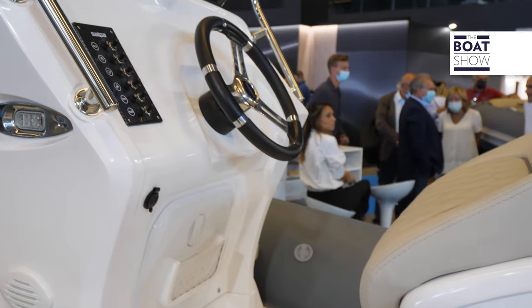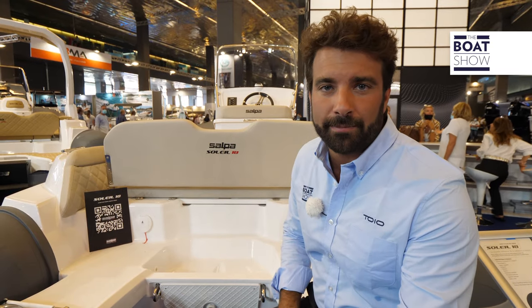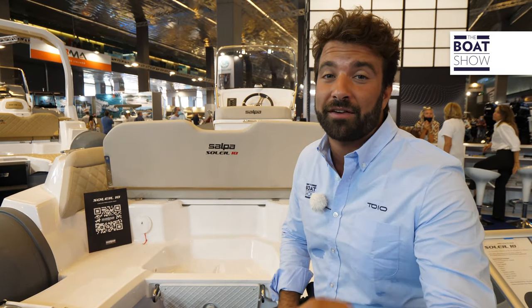If motorized with a 40 or 70 horsepower engine, it is a perfect solution even for those who don't have a license, although the maximum power available is 115 horsepower.